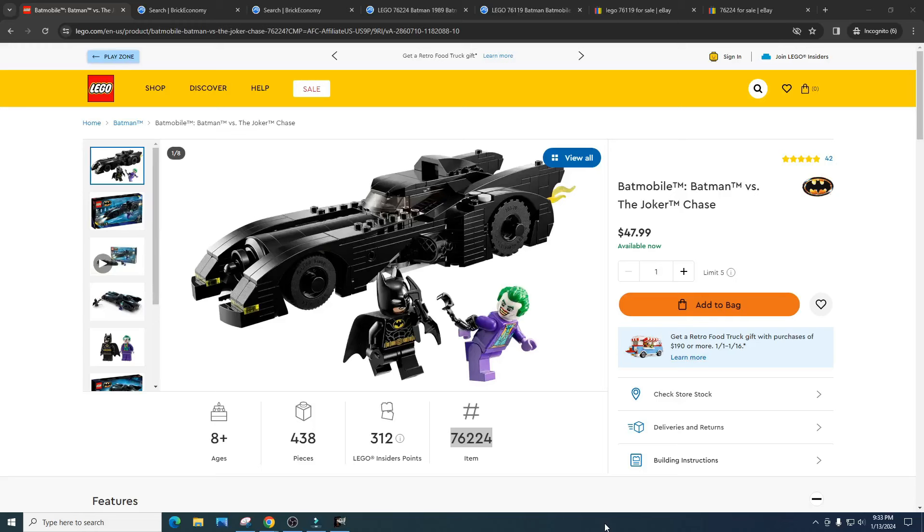What is going on, LEGO Investor? Today we're going to talk about the Batmobile Batman vs. Joker Chase, item number 76224. I love this set — I think it's an accurate, classic version of the Batmobile and absolutely love it. It's a really great design build; whoever made this set did a phenomenal job. There are a few things wrong with it which I'll discuss, but I'd love to hear your thoughts. Will you be investing in this set?